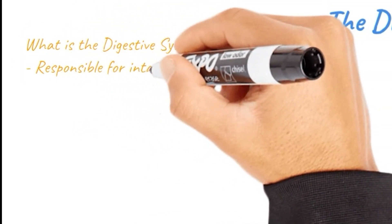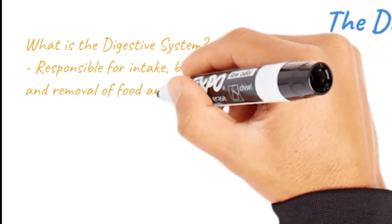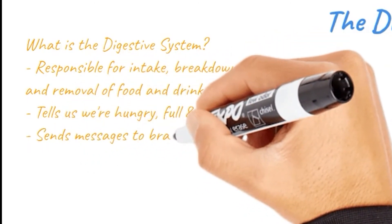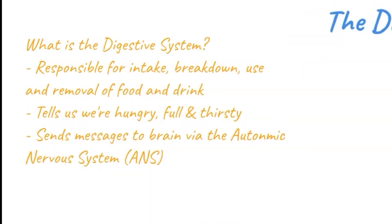The digestive system is responsible for the intake, the breakdown, the use and removal of food and drink. It tells us when we're hungry, when we're full, and when we are thirsty. It does all this through the ANS — the Autonomic Nervous System — sending messages via the brain.